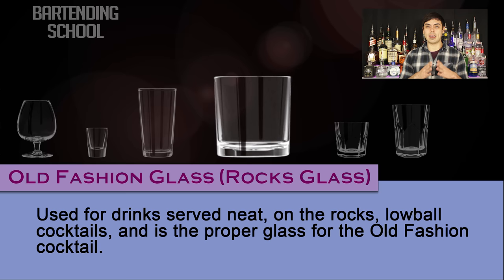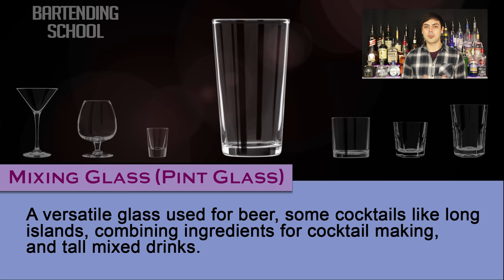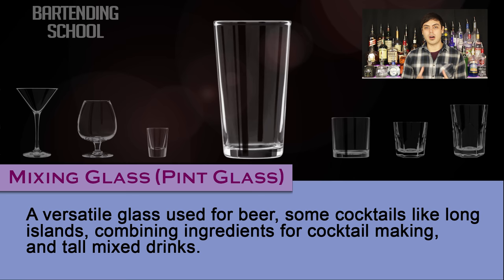Mixing glass. Also called a pint glass. It is a versatile glass used for beer, some cocktails like Long Islands, combining ingredients for cocktail making, and tall mixed drinks such as a Rum & Coke Tall, which is a highball drink but instead put into this taller pint glass and with more mixer added. Mixer being juice or soda.